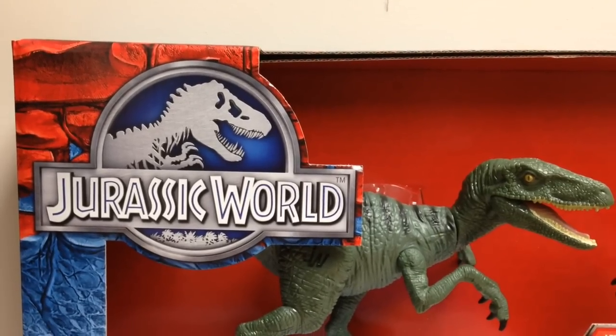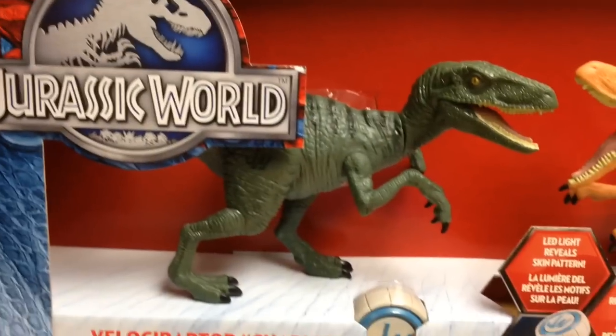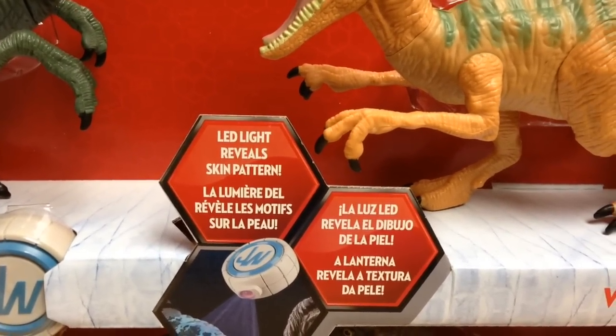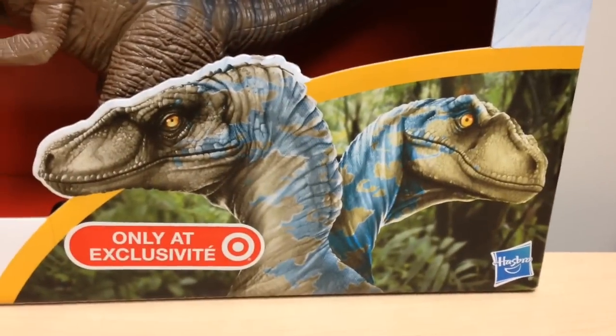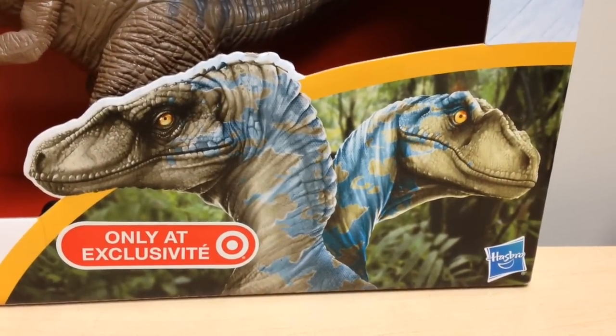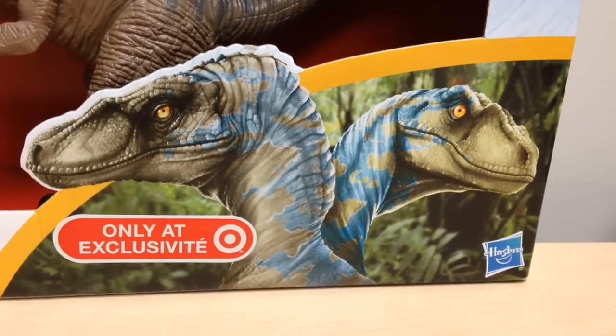On the top and left of the box, we have the Jurassic World logo and Indominus Rex skin background. Then we have Charlie and Echo over here, and a little sign that says 'LED light reveals skin pattern.' Over here we have the T-Rex at the corner. Down here it says 'only at Target' — it's exclusive. We have the Hasbro logo in the right-hand corner, and we also have a picture of two really cool-looking Velociraptors.